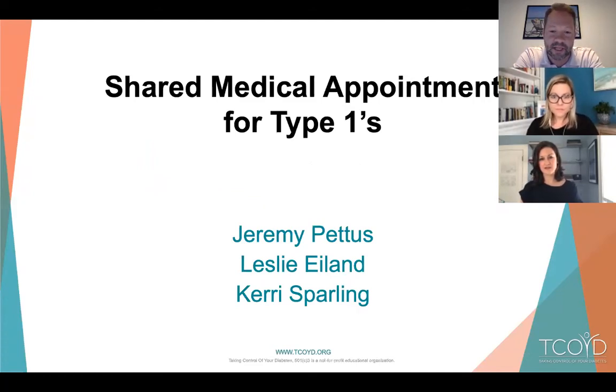I'm Leslie Island, an adult endocrinologist in Omaha, Nebraska at the University of Nebraska Medical Center. I'm the medical director of our telemedicine department, so I do mostly telemedicine for my clinic time. I was diagnosed with type 1 diabetes when I was 25, in medical school.